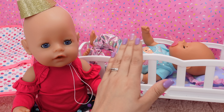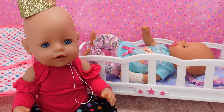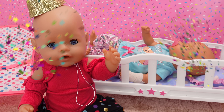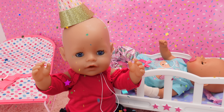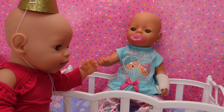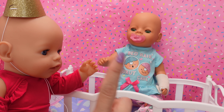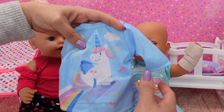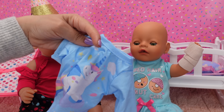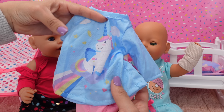Hi everyone, welcome back to the Gummy channel, this is Paviola. Today is baby Bria's first birthday. Carly is dressed and she is ready for the birthday party. Bria is still asleep — let's wake her up! Happy birthday Bria, today you are one! Since today is her birthday, we are going to change her into this new outfit — unicorn!